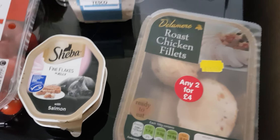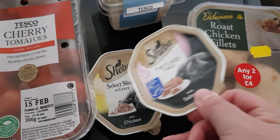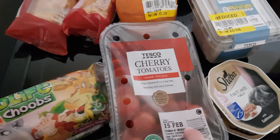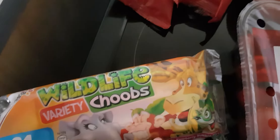Then I've got two cat foods - they were two for a pound. Two tomatoes, they were 69p. Then I've got some strawberry yogurts - these are for my daughter's lunch and they were a pound.